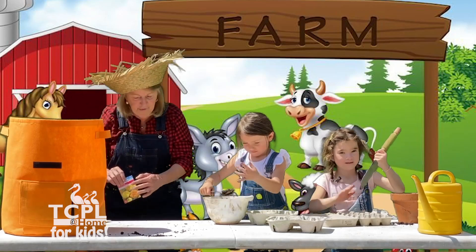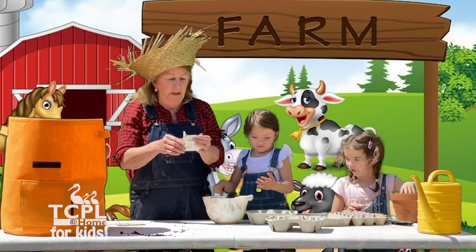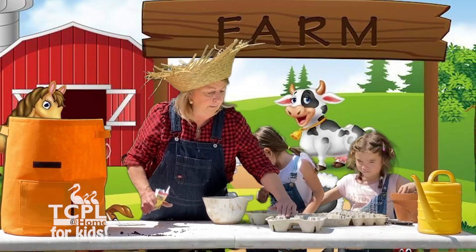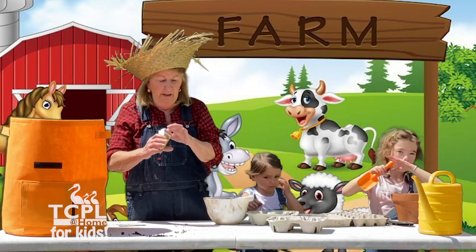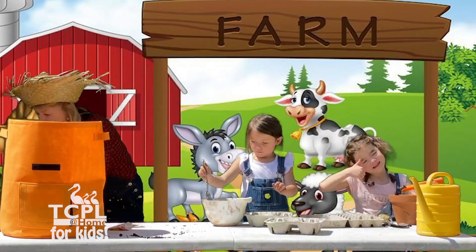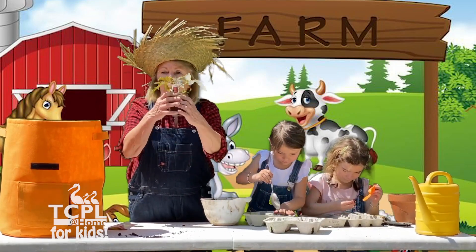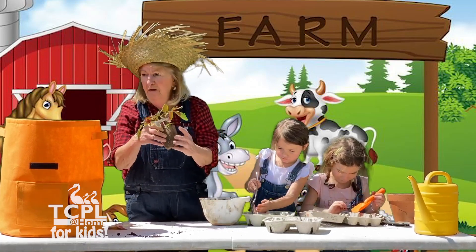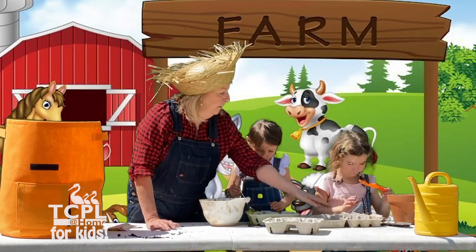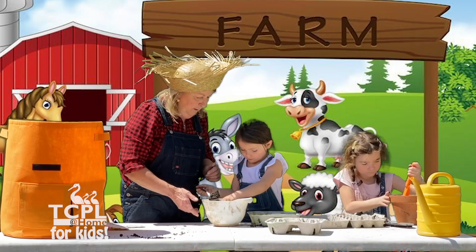Today we're going to plant some zinnias and marigolds. These are great because you can put three or four little seeds in each container and then plant it as a unit. You can also go get store-bought seedlings to plant right in your garden for some nice tomatoes. Good job, Mikayla.